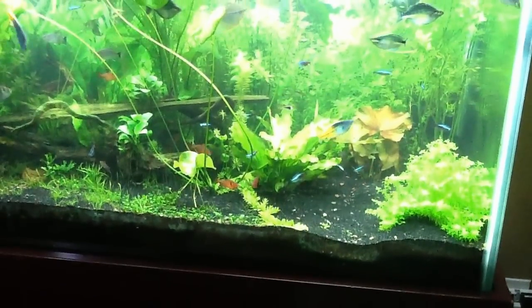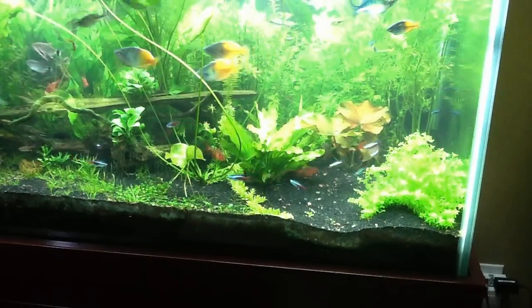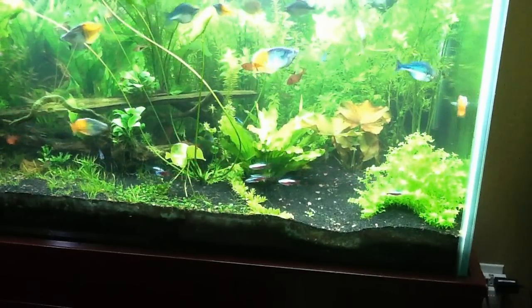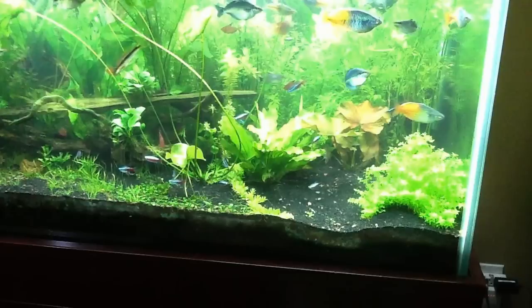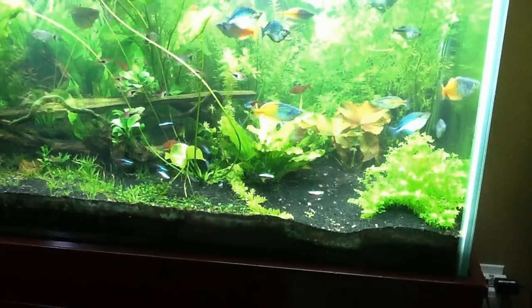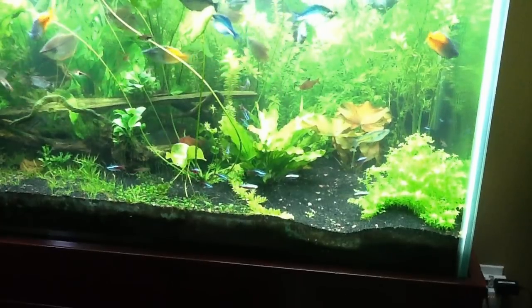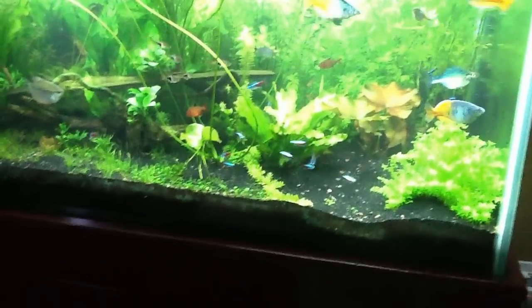Something else noteworthy — I lost one of the neons. It looks kind of heavy on me, but I went with a lesser grade blood worm and I'm not going to get that brand anymore. I think the Hikari blood worm is the way to go if you're going to do frozen blood worms — that's just me. That's not the first fish I've lost to a lower quality blood worm in my opinion. Maybe I'm overfeeding, maybe I just need to cut back.